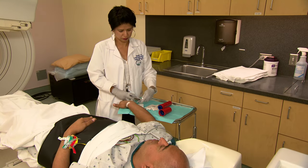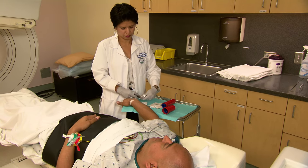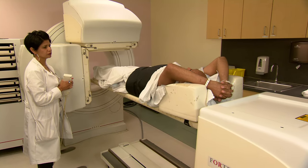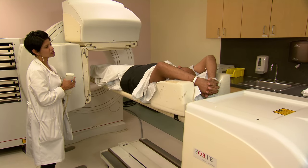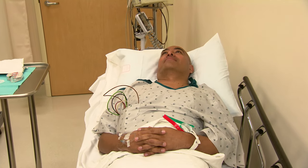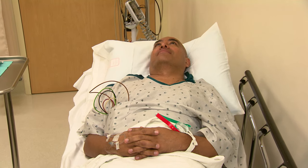Part three of the test will look at your heart at rest. A second dose of radioactive tracer will be injected, and another set of pictures will be taken of your heart. This takes about 30 minutes. In between each part of the test, there will be a waiting period. It will take about four hours to complete all three parts of the study.